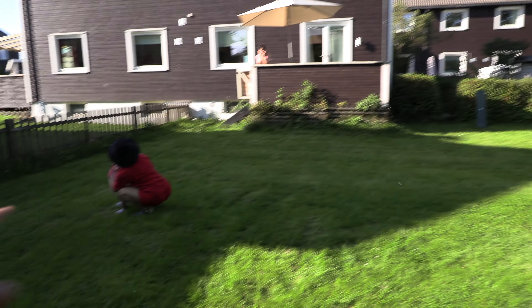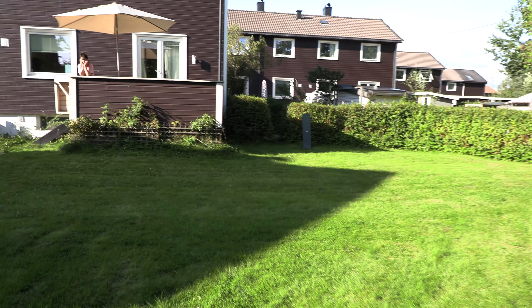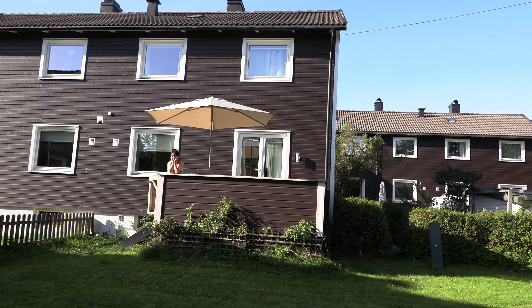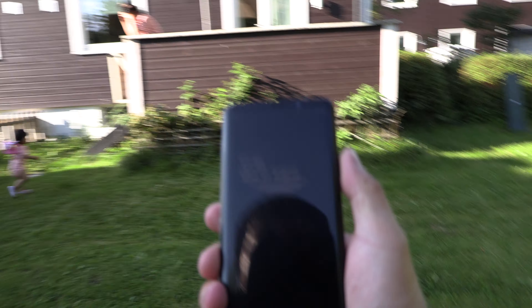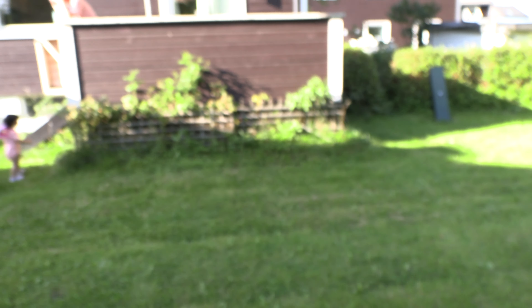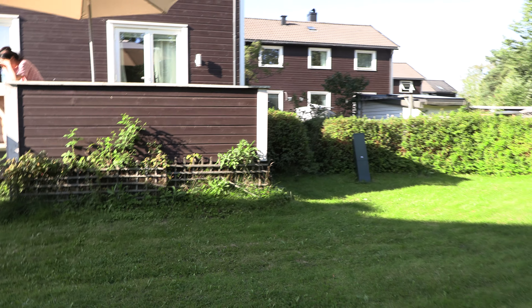So we have a fairly big garden. Plenty of space, you see? For kids to run around. And you see now it's mid August, 5:30 in the afternoon. We get sun here for a fairly good amount of time.